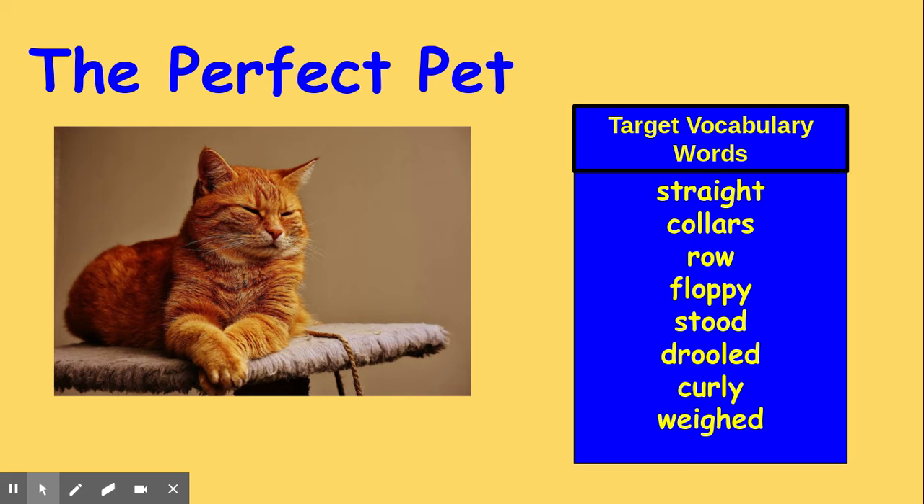A bunny with floppy ears stood in its pen. Carla tried to pat it, but it hopped away. You can't hug a bunny that hops away, she said.